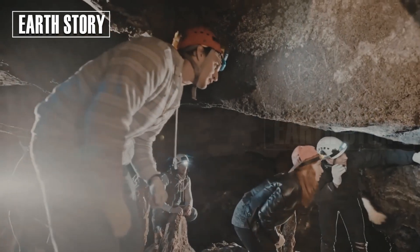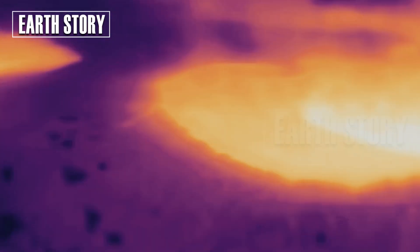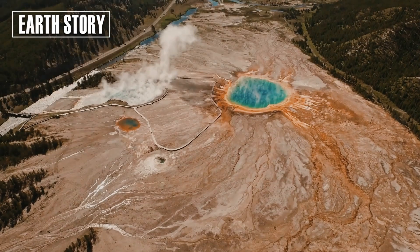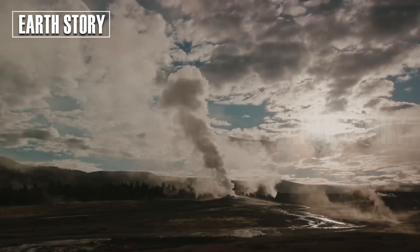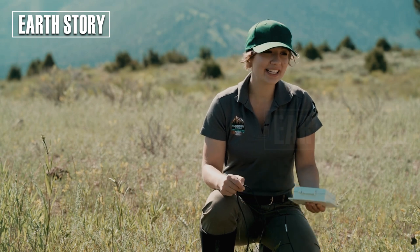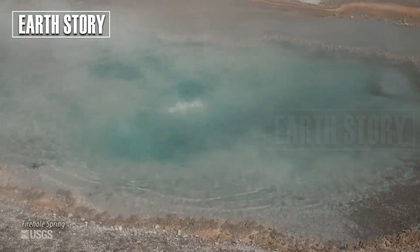Geologists have long known that large, shallow rhyolite magmas like those in Yellowstone require a significant heat supply to remain active and prevent freezing. This heat source is likely related to the migration of hot basaltic magma from deep within the crust to the shallower crust where the rhyolite resides. Furthermore, the influx of heat from the deep-sourced basalt may be necessary to prime the rhyolite system for eruption.